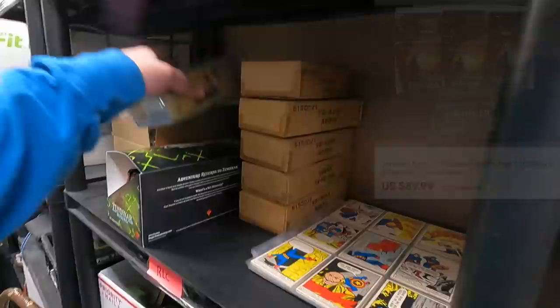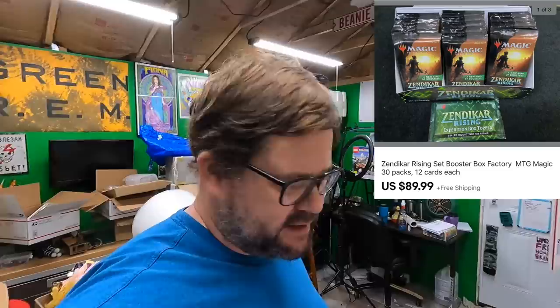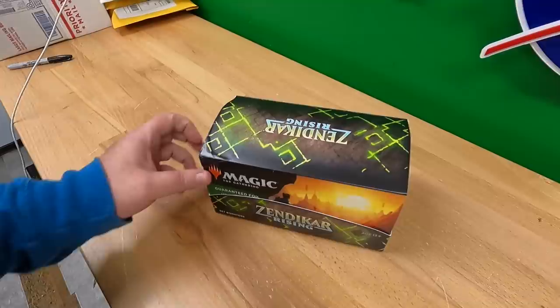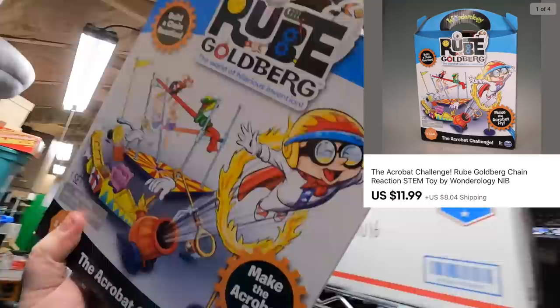Coming over here to pull the Magic cards. I priced these at $89.99 with free shipping — other sellers have sealed ones for $100 free ship, so since mine was open box I went slightly lower. Colby over at Little Rock Flips bought the Rube Goldberg game — Make the Acrobat Fly — it's like a Mouse Trap type game. Thank you very much, Colby.